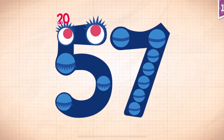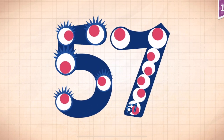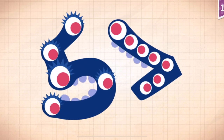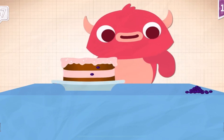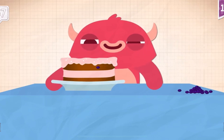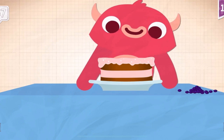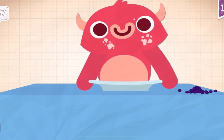Touch the monster. 10, 20, 30, 40, 50, 51, 52, 53, 54, 55, 56. Fifty-seven! Pinkerton had to remove fifty-seven raisins from the cake before he gobbled it up.